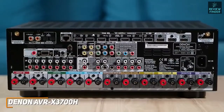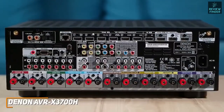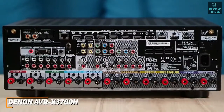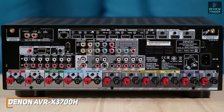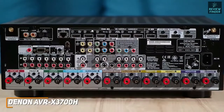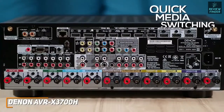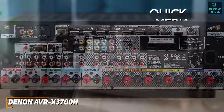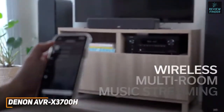It comes with seven total inputs to connect your home theater components, and has one input and two outputs that support HDMI 2.1, 8K video at 60Hz, and 4K at 120Hz — more than the Marantz NR1711. Each port also supports Quick Media Switching to instantly adjust the resolution or frame rate for smoother overall performance.